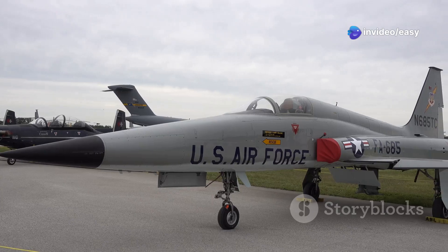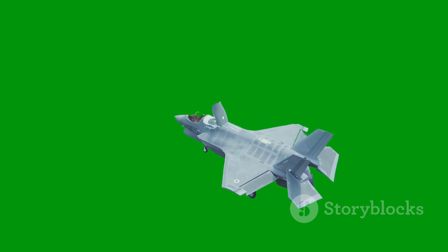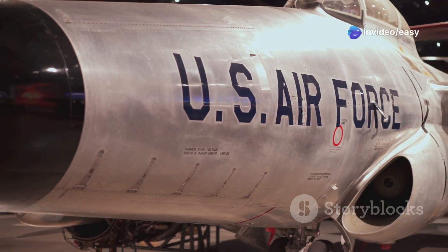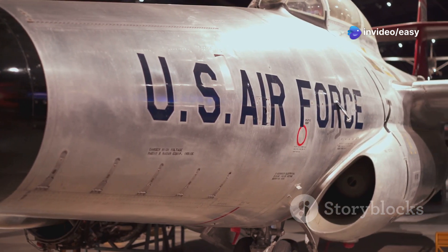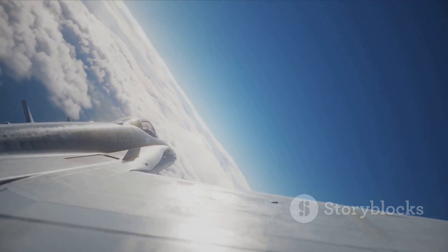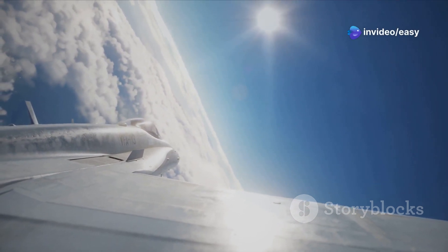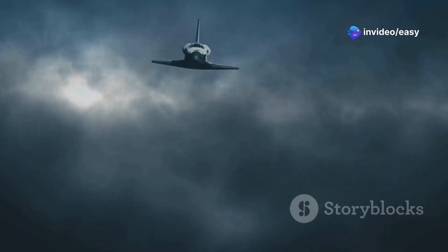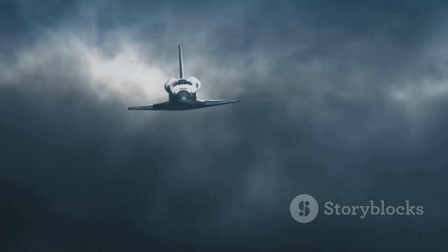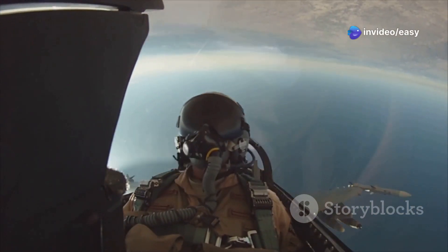Before we reveal our top pick, we have to give a shout-out to an aircraft that pushed the boundaries of what was possible: the North American X-15. Technically, the X-15 wasn't a fighter jet — it was a rocket-powered experimental aircraft designed to explore the fringes of space. A joint effort between the US Air Force and NASA, active from 1959 to 1968, the X-15 set numerous speed and altitude records, reaching speeds of over Mach 6.7 and altitudes of over 350,000 feet. It was a technological marvel and provided invaluable data on hypersonic flight, aerodynamic heating, and the physiological effects of high-altitude, high-speed flight on pilots.